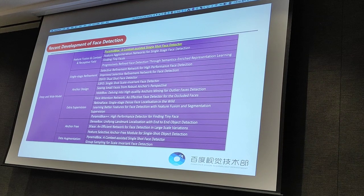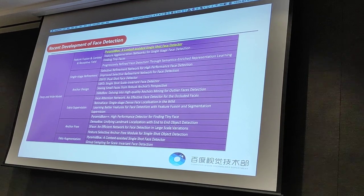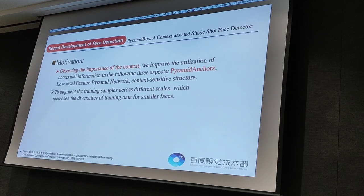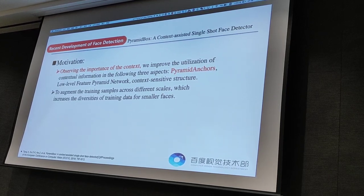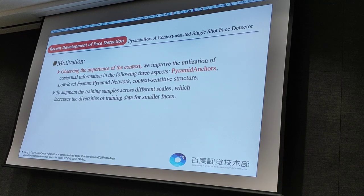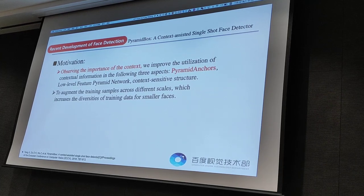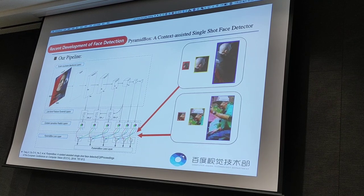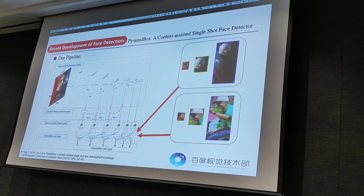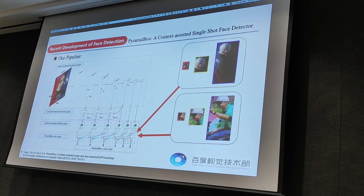About feature fusion, context and receptive field: I will introduce my own work PyramidBox, a context-assisted single-shot face detector. The motivation is that we observe the importance of context, so we improve the utilization of contextual information in three aspects: pyramid anchors, low-level feature pyramid, and context-sensitive structure. Additionally, data augmentation increases the diversity of training data for smaller faces. PyramidBox consists of scale-equitable backbone layers, low-level feature pyramid layers, context-sensitive predictive layers, and pyramid box loss layers.